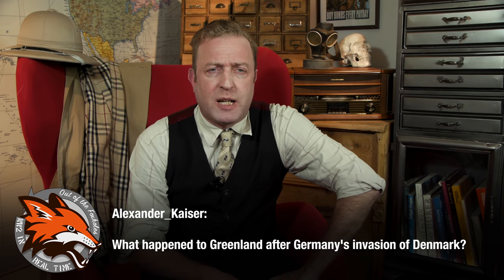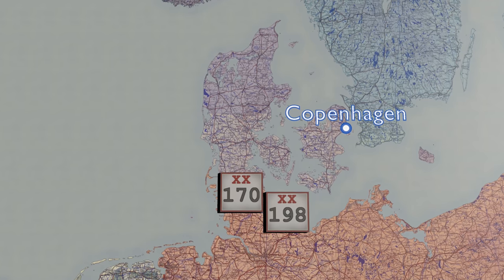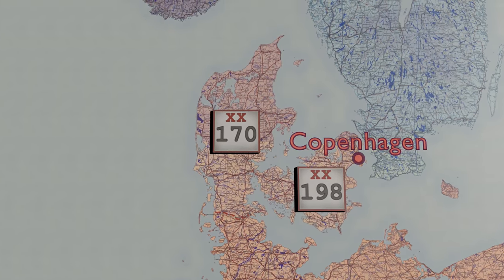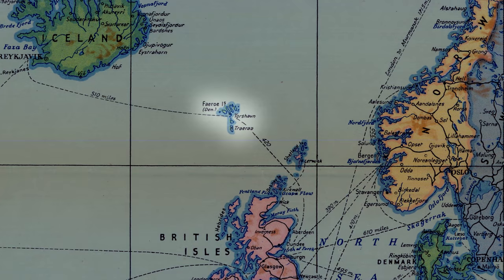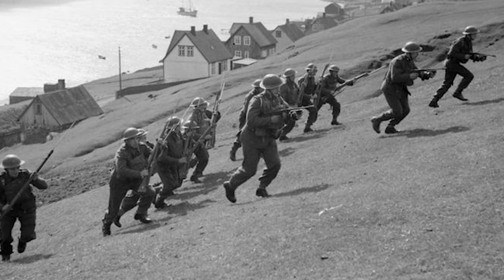Alexander Kaiser asks: what happened to Greenland after Germany's invasion of Denmark? Following the German invasion of Denmark and Norway on April 9, 1940, it was unclear what would happen to the Danish overseas territories in the Atlantic — the Faroe Islands and Greenland. The Faroe Islands were quickly occupied by the British. Greenland, however, was rapidly declared to be part of Free Denmark by the Danish ambassador to the US, Henrik Kaufman. Two sheriffs were appointed to govern Greenland.